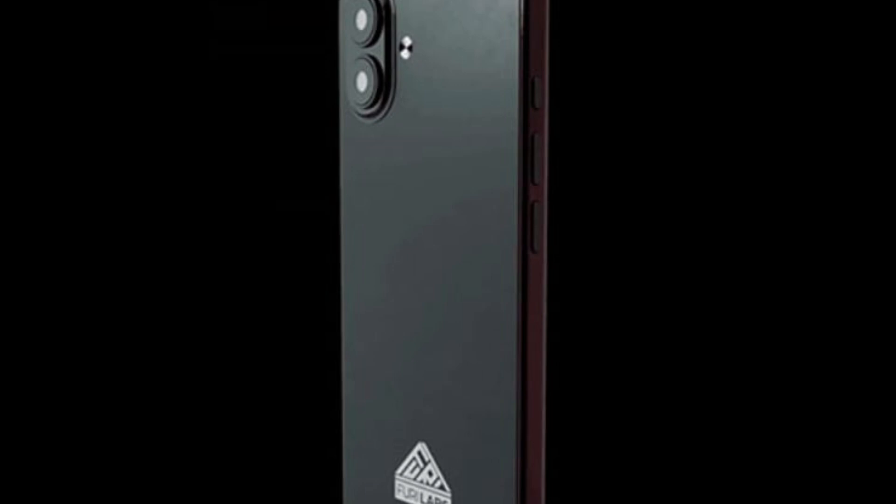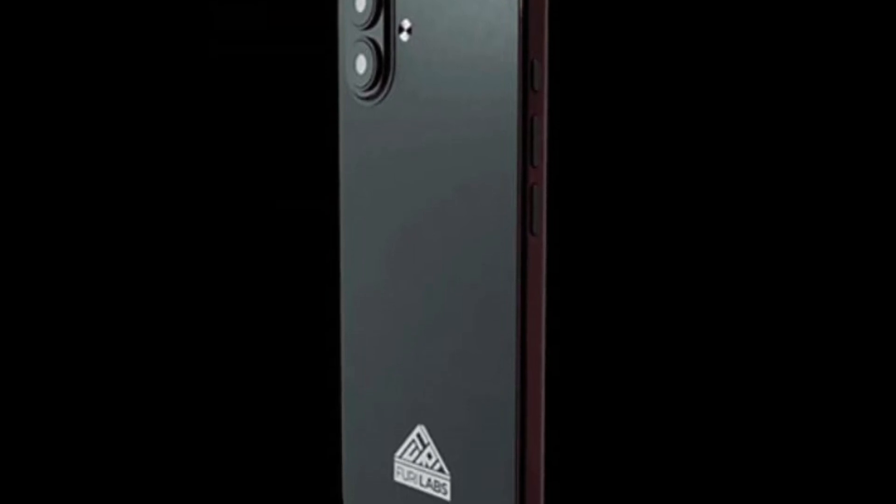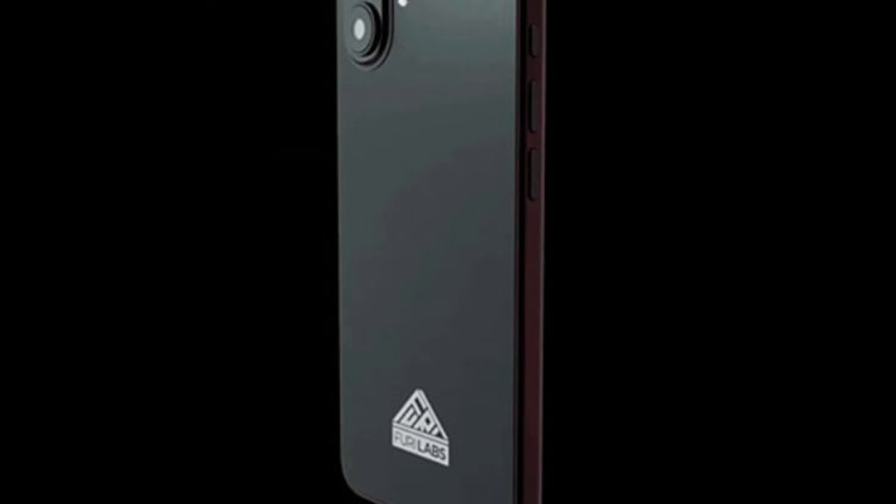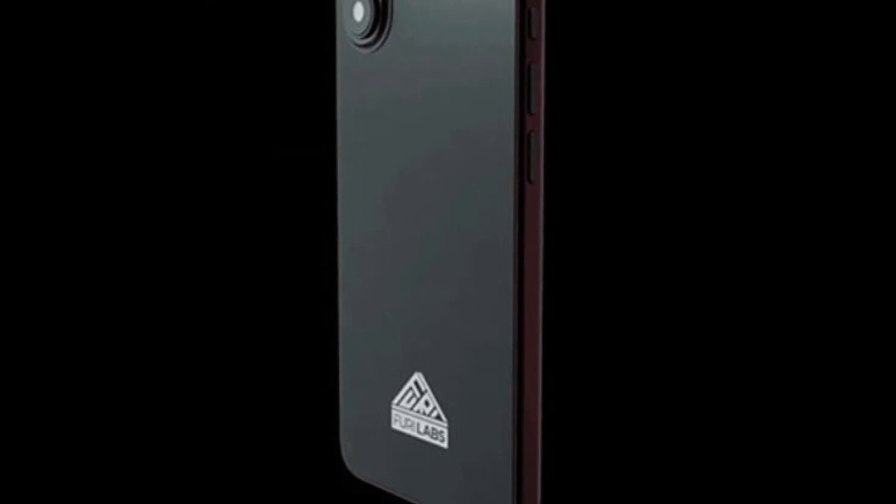On the hardware side, you get a 6.7-inch HD+ display with a 90Hz refresh rate, a step down from the earlier higher-resolution FLX1's 120Hz panel. The device has a 20MP main camera, 2MP macro, and a 13MP selfie shooter. It's made out of a polycarbonate frame with a glass back, weighing in at 201 grams.